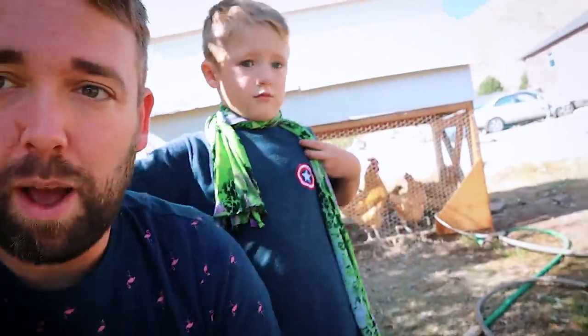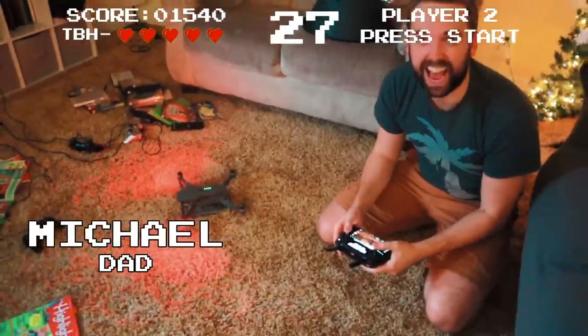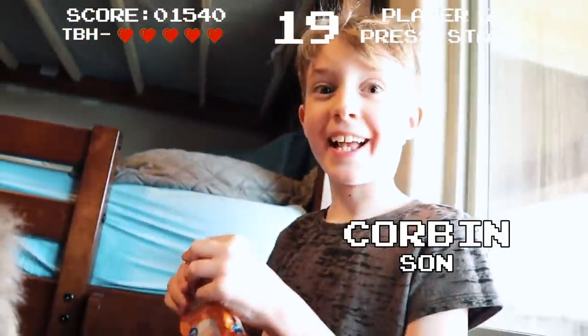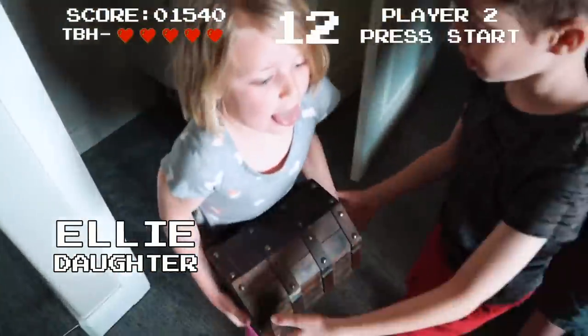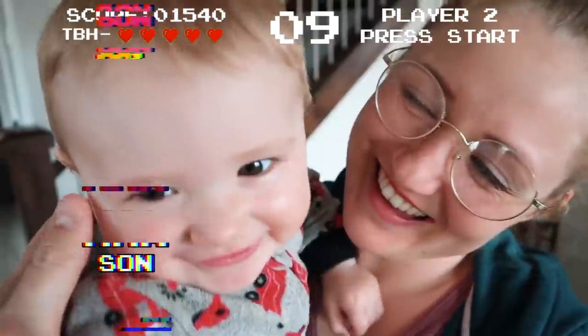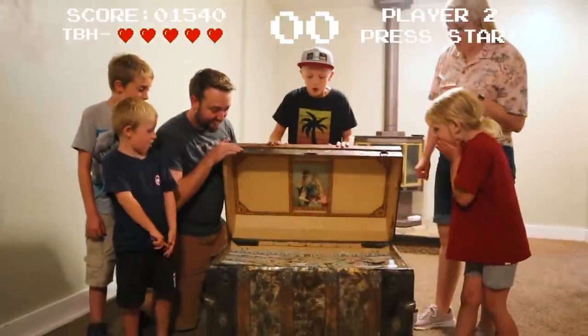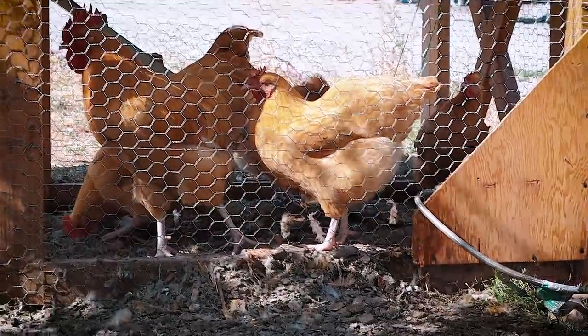Remember we got these little baby chicks — little yellow chicks? Well now they're all grown up. They've been laying eggs and we've actually started incubating some of the eggs. We got our little rooster and so we've been getting a lot of eggs and they're incubating.